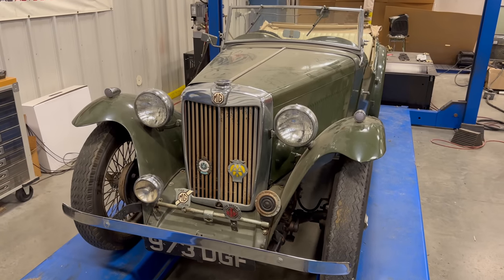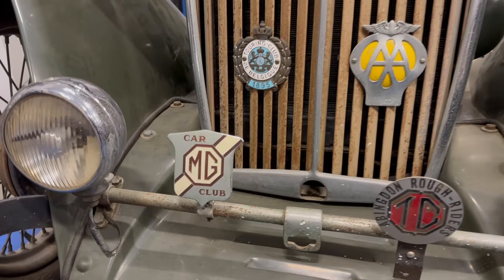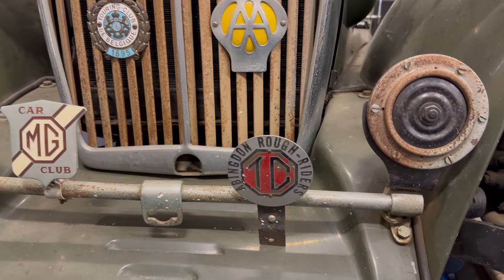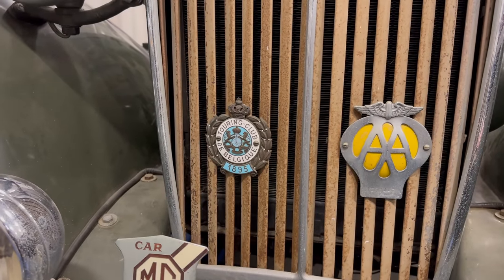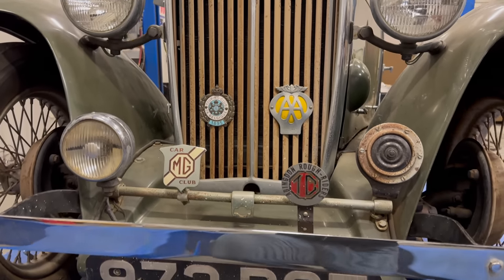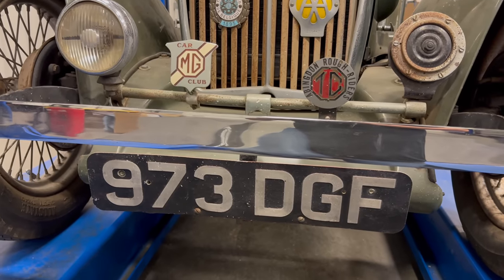There are some interesting things on this car so let's take a look at it. Here on the front we have some badges. On the badge bar we have the MG Car Club and then the Abingdon Rough Riders. Then we have the Touring Club of Belgium with the French spelling of Belgium. Someone can probably tell me what country this plate is from.